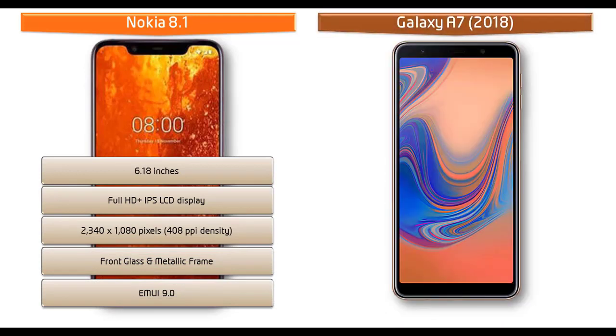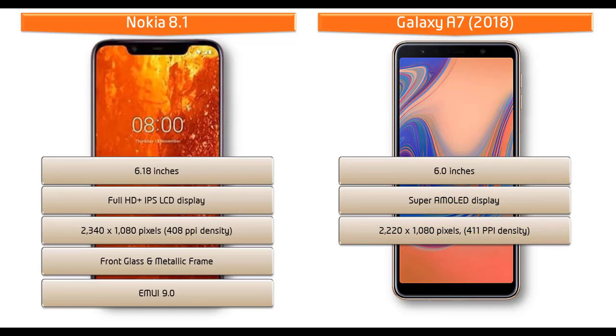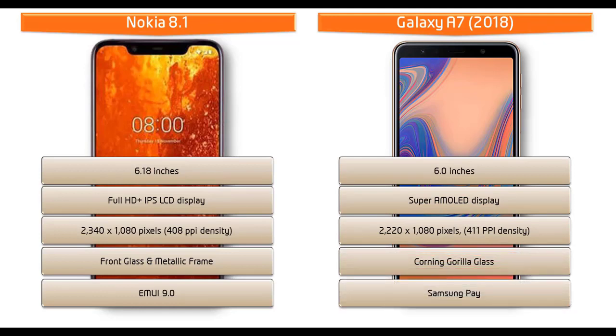The Samsung Galaxy A7 2018 is a 6.0-inch device, coming with a Super AMOLED display and resolution of 2220x1080 pixels with 411 PPI pixel density. This phone also comes with Corning Gorilla Glass screen protection and Samsung Pay.